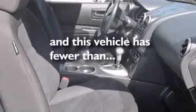Full power accessories, a rear window defroster, a rear spoiler, an anti-lock braking system, a chrome grille, and this vehicle has less than 6,000 miles.